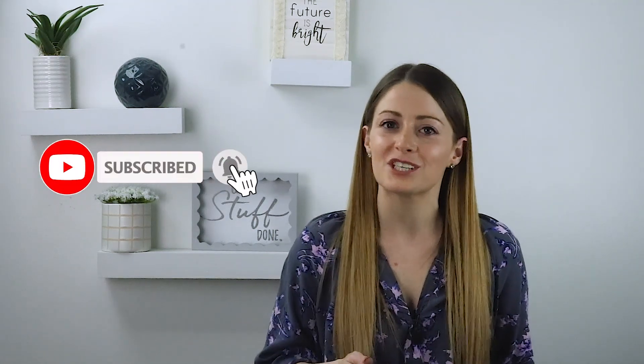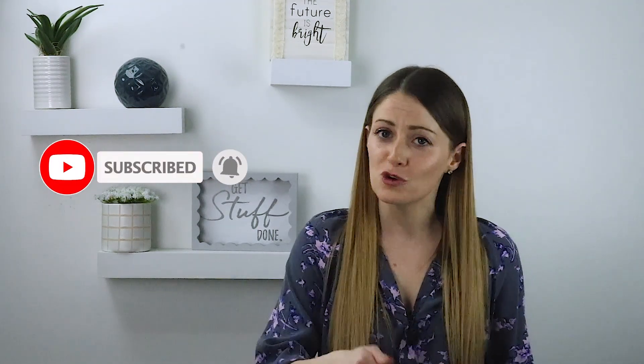Thanks for hanging out with me today. Subscribe to this channel so that you could be one of three to win one of our annual subscriptions to Profit Guru. And I will see you next week. Bye.